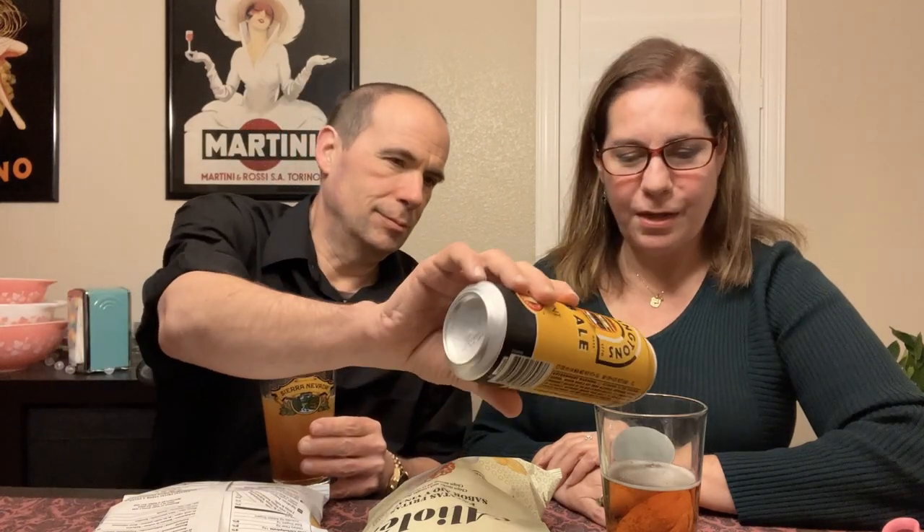I can hear it rattling around in the can. I want to take it out of the can and compare it to the other one. Shall we go ahead and pour and sample some of these chips? I'm a little surprised — I thought it was going to have a big head on the beer, but not too much.